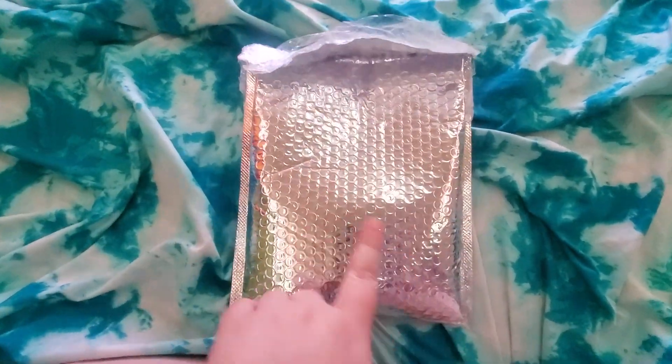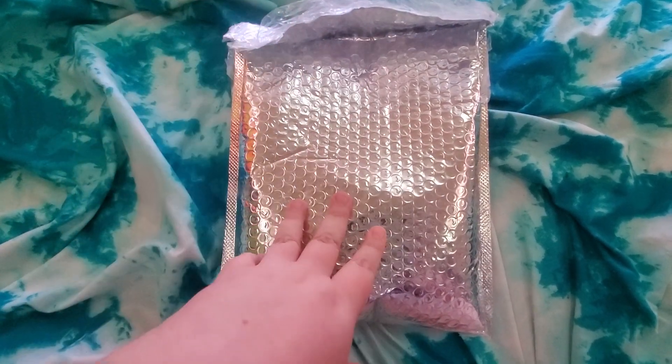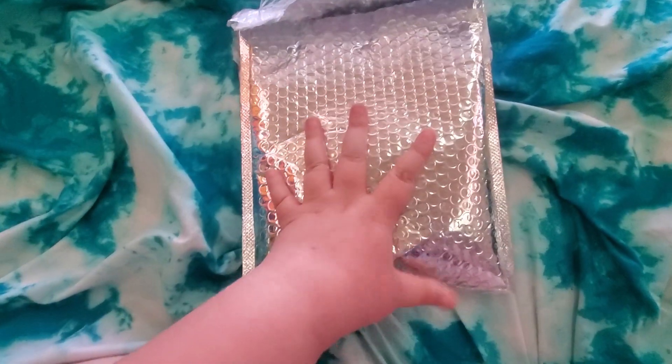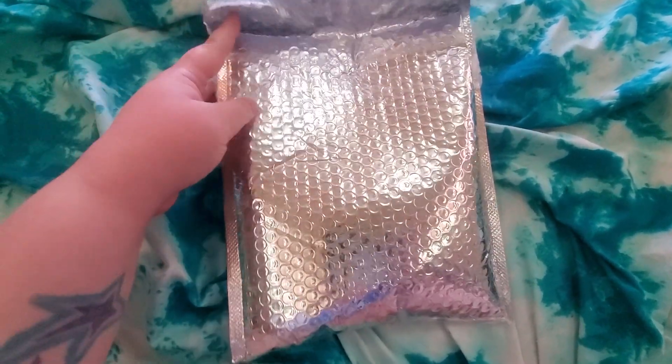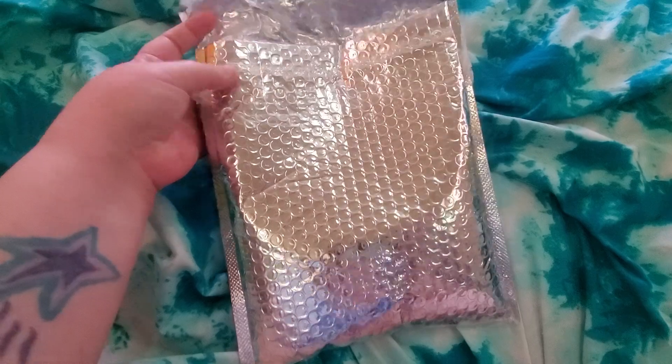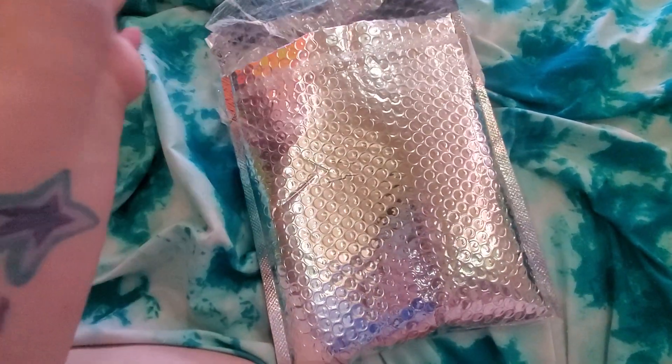Hello! So this is a package from Chelsea, my friend Chelsea. Her name is Creative Star on YouTube and we're doing a little trade. It's been a while since I've done a trade. I'm sorry if my voice sounds weird — I'm sick right now.